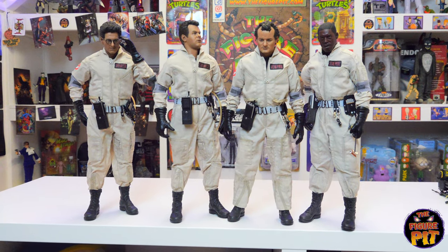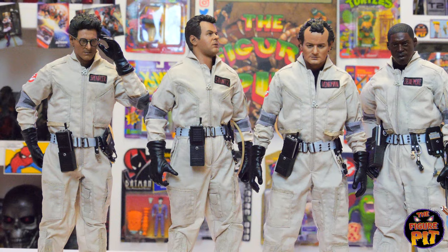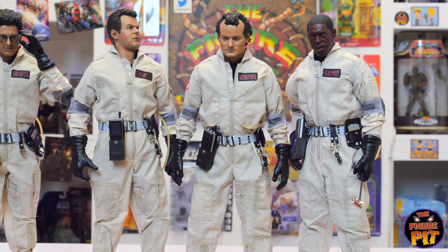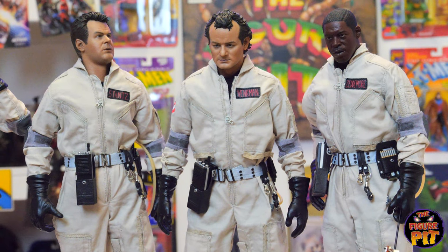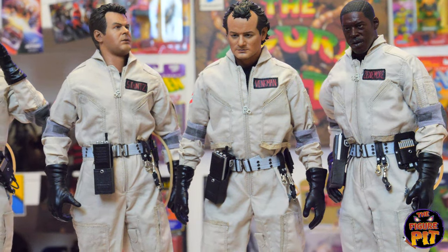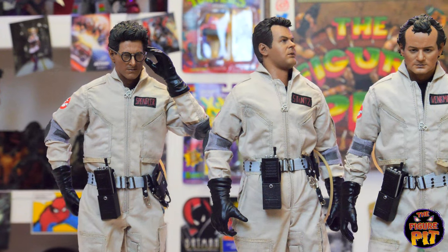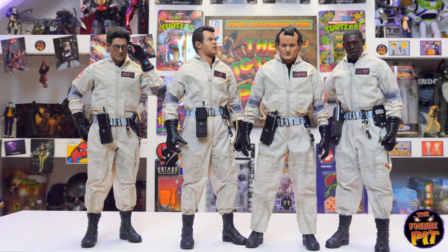We'll wrap it up with the Ghostbusters here with a quick little pose of them all together again, just moving around the position of the heads a little bit to show you the different angles on the likeness. Incredible work, Blitzway. I wonder if we'll ever get any other 1:6 scale Ghostbusters — maybe Hot Toys one day, who knows.